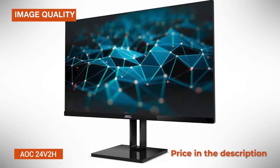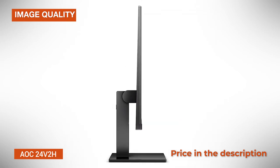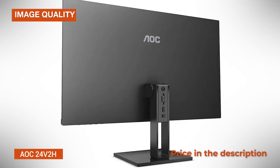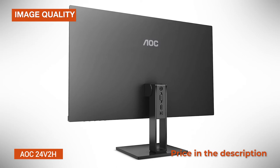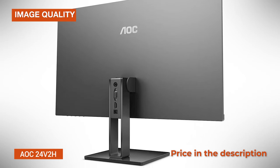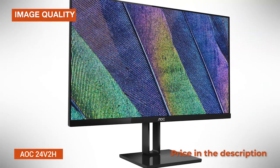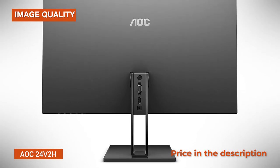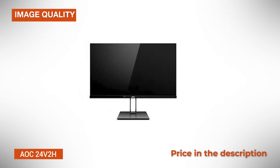Its 1080p Full HD resolution results in a pixel density of roughly 92 pixels per inch, meaning that you will get a decent amount of screen real estate as well as clear and sharp details. Other panel-related specifications include a 250-nit peak brightness, a static contrast ratio of 1000:1, and 178 degrees viewing angles, all of which are common for an IPS display at this price range. The AOC24V2H has a flicker-free backlight and an integrated low-blue light filter with four different presets — multimedia, internet, office, and reading — which you can use depending on what type of content you're viewing.